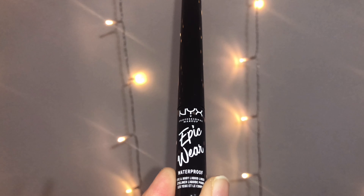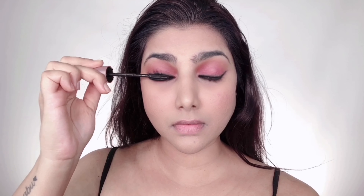I'm taking NYX Epic Wear Waterproof Eyeliner and applying this liquid liner along my top lash lines, staying as close to my lashes as possible. You don't really need to see the liner — it's just there to add depth. A wing is not the look here, but it's fine to extend the line a little past your eye. I'm just lining to fill any gaps since I'm not wearing falsies for this look.